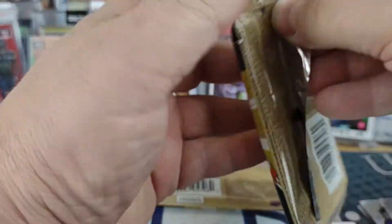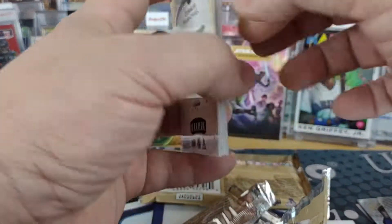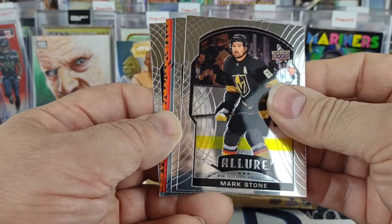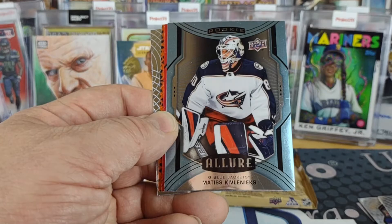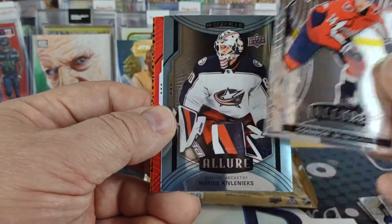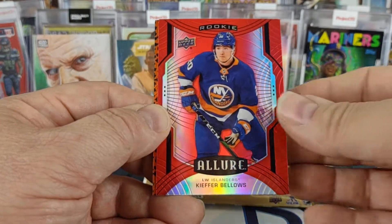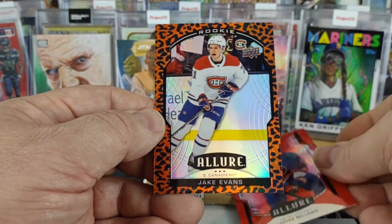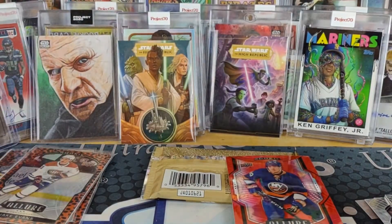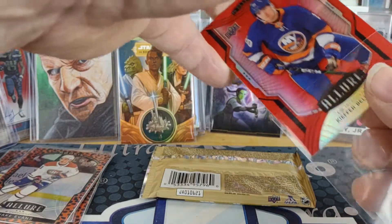Next pack. Do we have a red? We've got a red! Mark Stone, Mark Giordano, our high number rookie of Matisse Kivlinix, a rookie of Connor McMichael — at least that one's cut correctly. A Kiefer Bellows red rainbow rookie, and a Jake Evans rookie leopard. The red rainbows are not numbered, but they still look really nice.